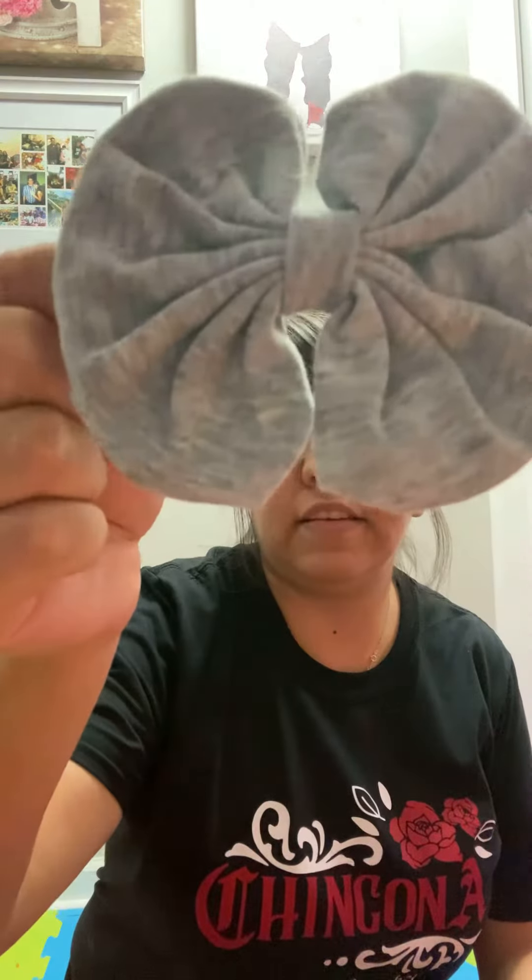I buy from them now and I prefer to support small businesses, especially now. So this will be the last bow box reveal. This first bow is so glittery and beautiful, and this more basic, dressed-down kind of bow — I love the color.